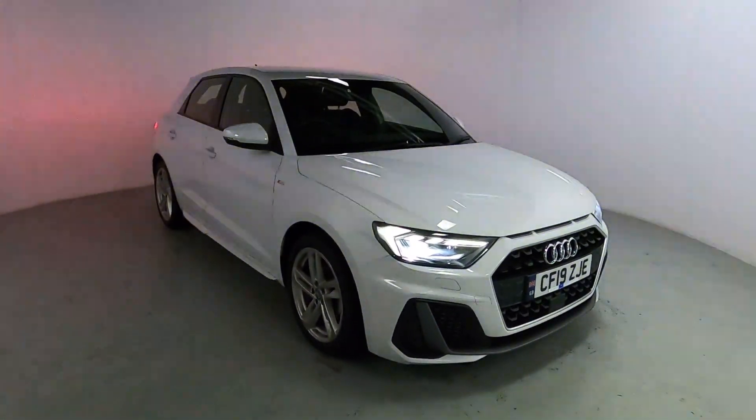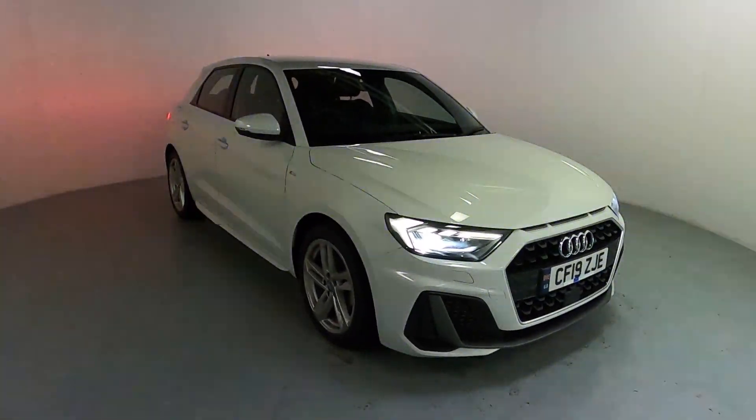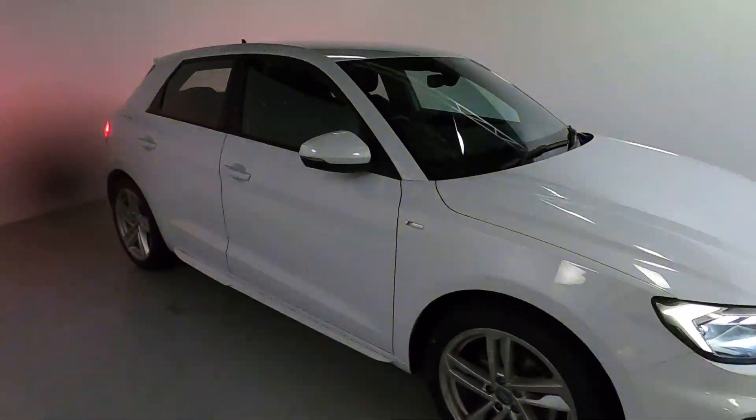Welcome to LMC. Today we're taking a look at this Audi A1 Sportback 30 TFSI S-Line. It's got a 1 litre petrol engine with a manual gearbox and it's on 22,313 miles. Nice little car, finished off in ice white.